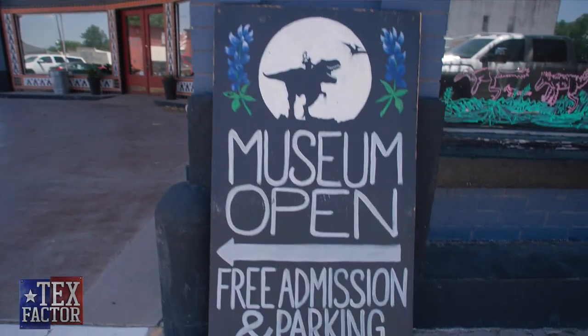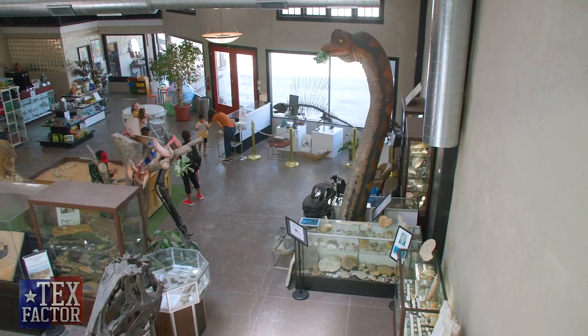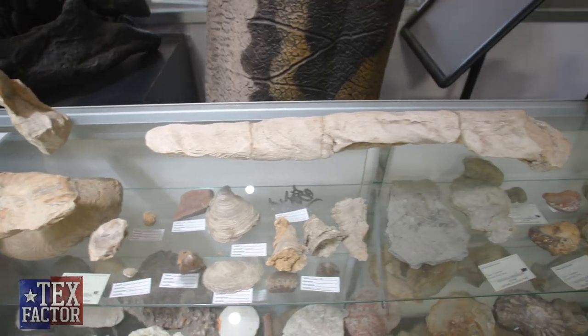My name is Andre Lujan. I'm executive director of Texas Through Time. Texas Through Time is a museum of Texas paleontology — a comprehensive collection of fossils from all ages throughout our state.